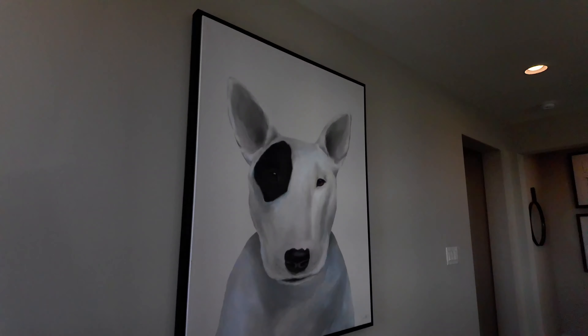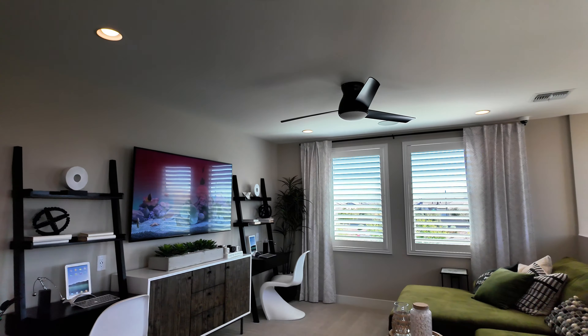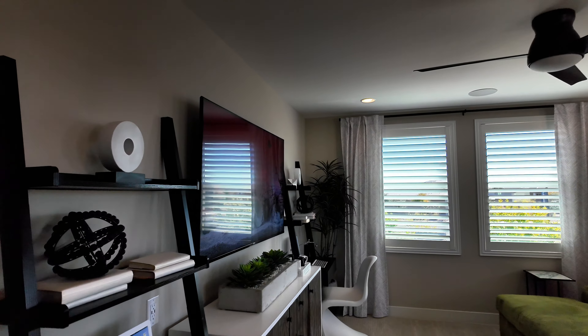Let's head upstairs. There's a nice loft area up here. Sometimes at this price point you'll see this space be a lot smaller than you'd expect or not really usable, but I like the plenty of room up here.